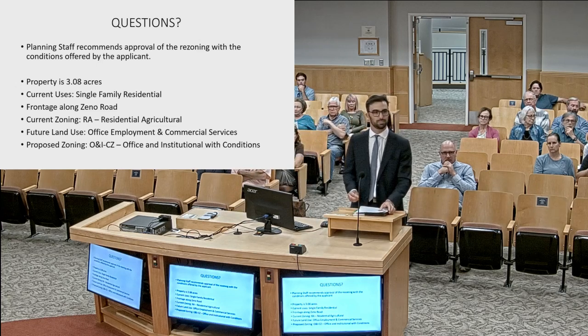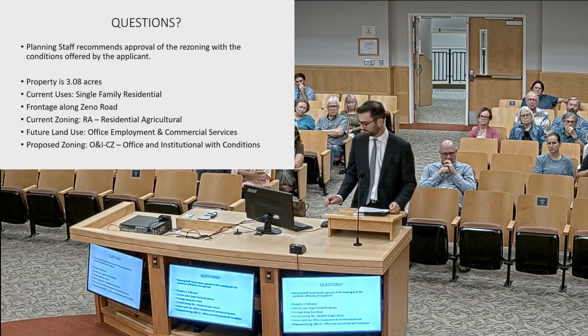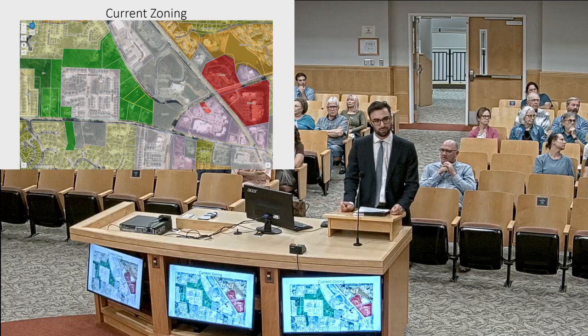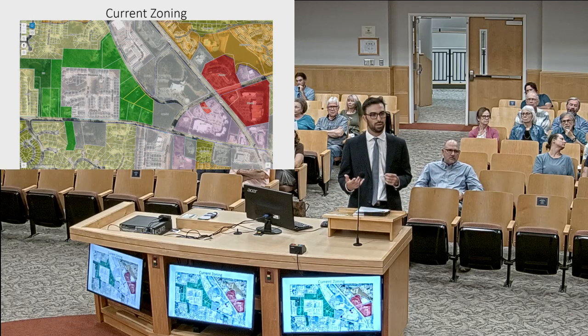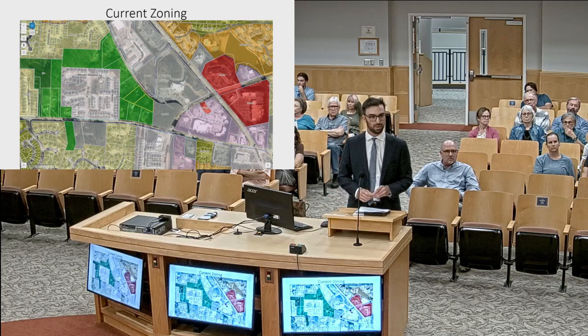A board member asked: I was curious about the access to the property in connection with Olive Chapel — is that going straight down or would it go around? The applicant responded: the specific location of the cross access has not yet been identified. We haven't yet designed the site, but we would be required to make an offer and design a site that can provide that cross access from the south.